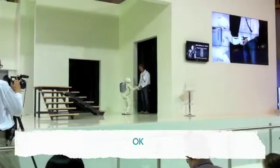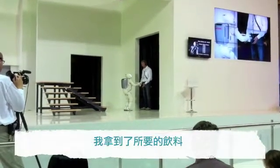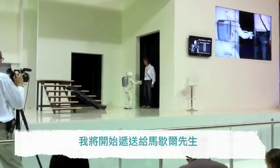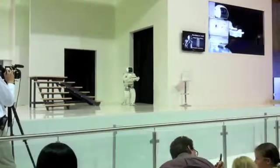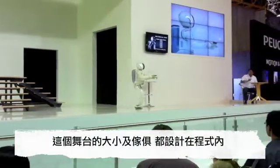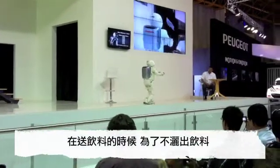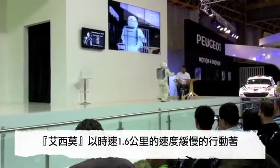Once the drinks are ready, Asimo confirms receipt and begins delivery to Mr. Marcel, heading to the table. In performing this task, Asimo is completely autonomous. The layout of the stage and the furniture have all been pre-programmed. In carrying the tray, Asimo is obviously slower in order not to spill any of the drinks — at 1.6 kilometers per hour.